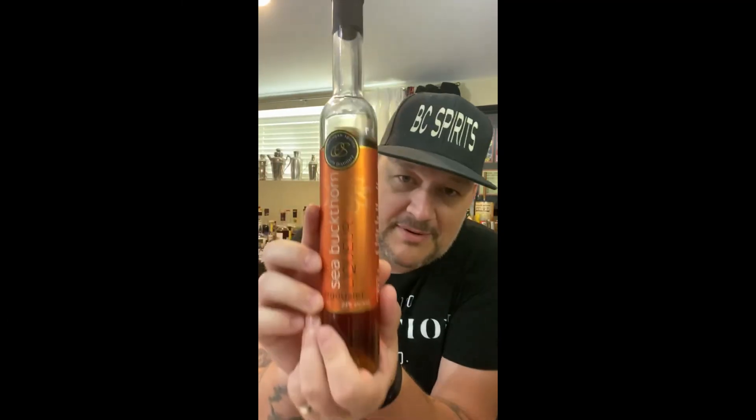I think it's a liqueur that not enough people use in their day-to-day, especially cocktail bartenders. This is a really unique liqueur in a big way. I think more people need to use it because we don't get it — no one makes a sea buckthorn liqueur. So, sea buckthorn liqueur from Okanagan Spirits. It's a short video, but I'll see you guys tomorrow. Bye.